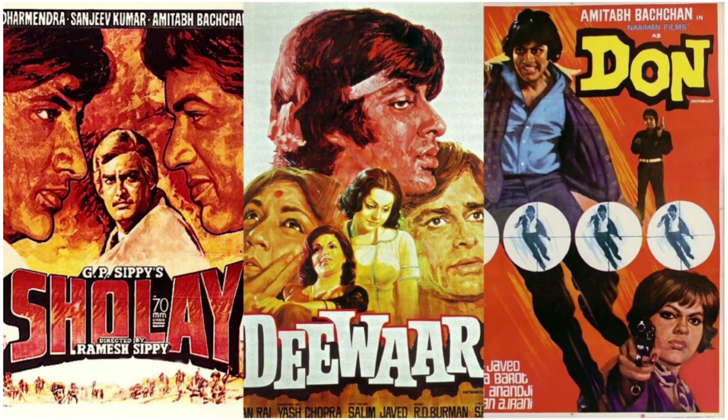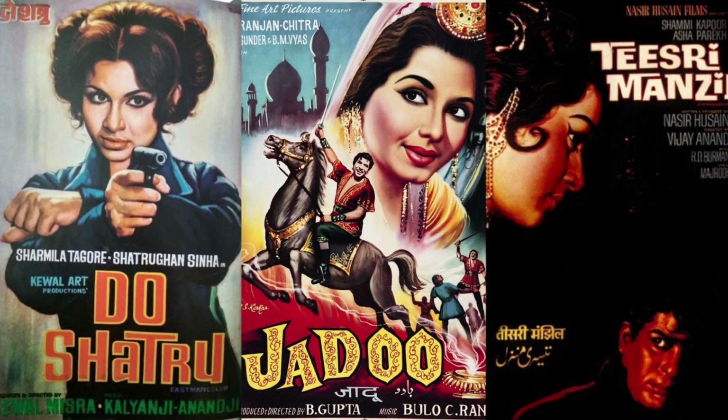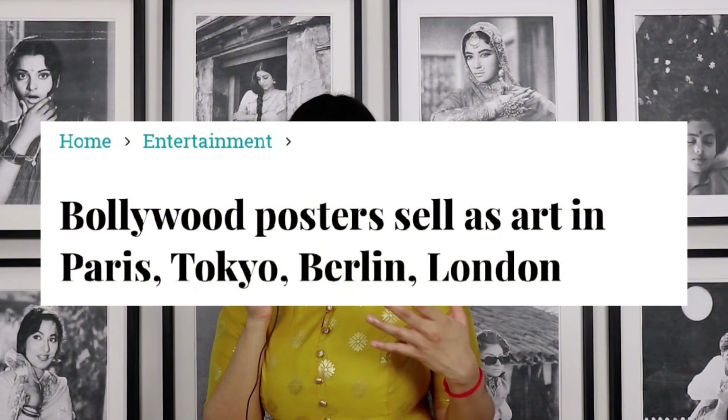Before the digital age, Bollywood posters used to be hand painted. Painting of these vintage Bollywood posters is an art form. It was developed by local painters who were basically self-taught and they developed their own techniques to achieve this Bollywood poster art style. This is a dying art form and it has resulted in hand painted Bollywood posters becoming quite rare and collectibles.